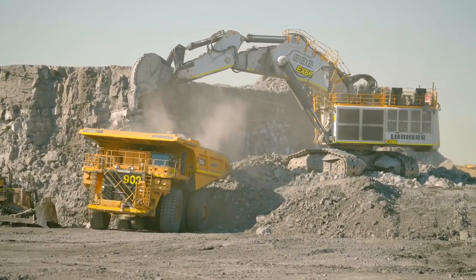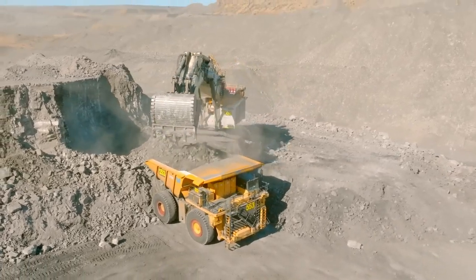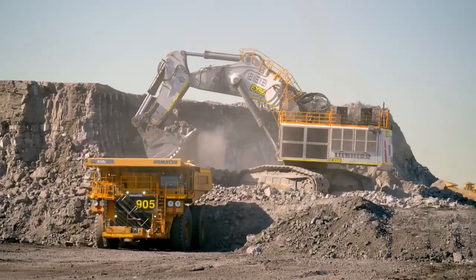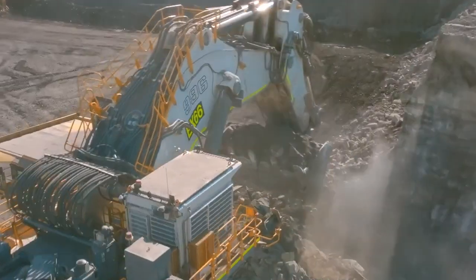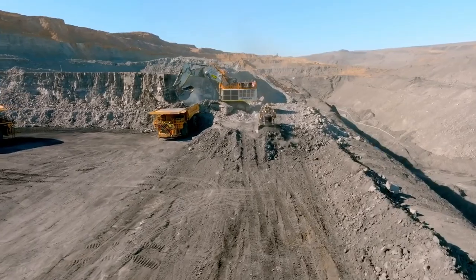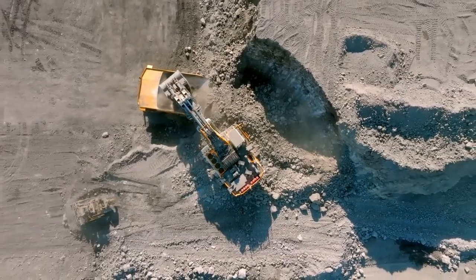Mining excavators, noted for their efficiency and power, are engineered for robust mining operations. These excavators are equipped with advanced hydraulic systems, delivering substantial torque and force to tackle even the most demanding mining applications. Operator safety and ease of use are ensured with comfortable cabs and state-of-the-art controls.